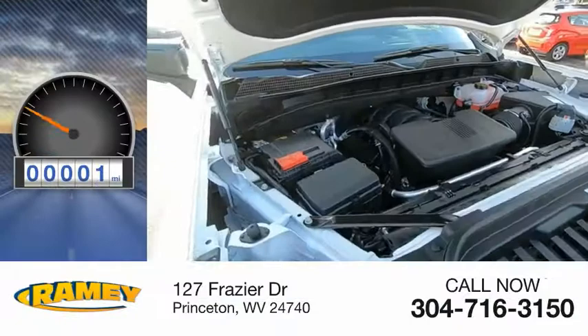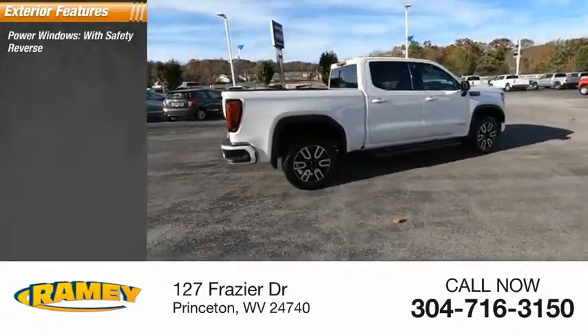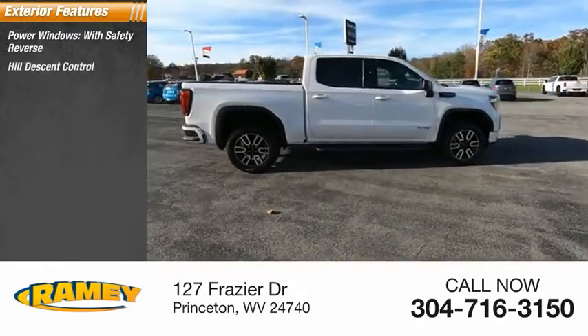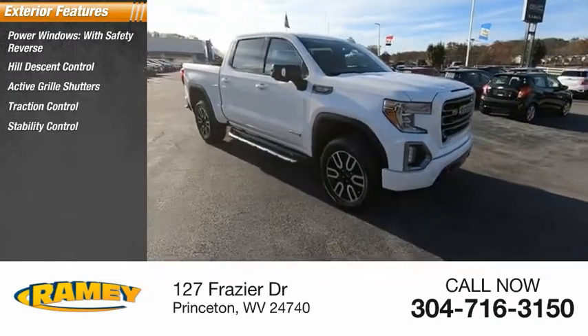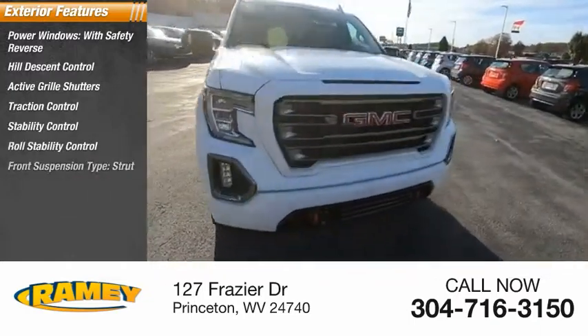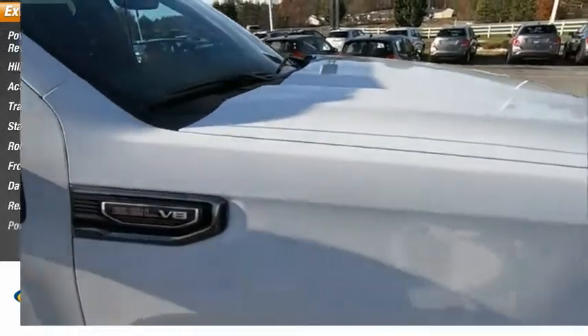This vehicle has less than 100 miles. Here are some of this vehicle's great options: power windows with safety reverse, hill descent control, active grille shutters, traction control, stability control, roll stability control, front suspension type strut, daytime running lights, rear step bumper, power brakes.